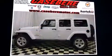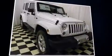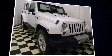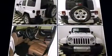Come test drive this 2014 Jeep Wrangler Unlimited. A 3.6-liter V6 engine pairs with a sophisticated 5-speed automatic transmission and, for added security, dynamic stability control supplements the drivetrain. Four-wheel drive allows you to go places you've only imagined.